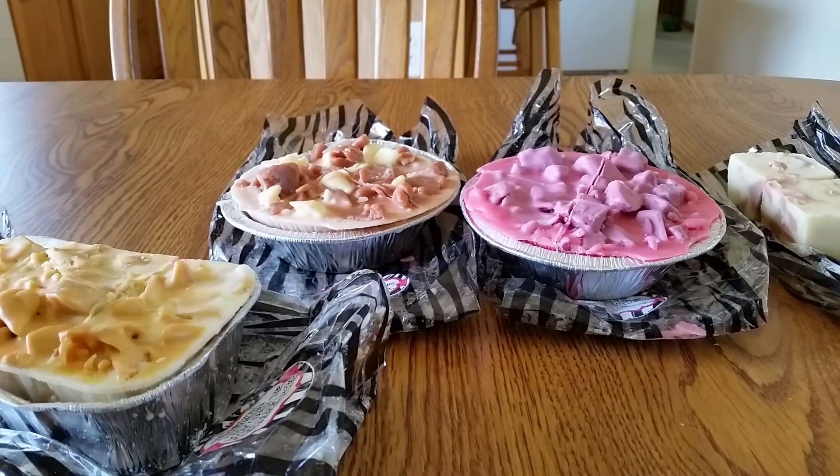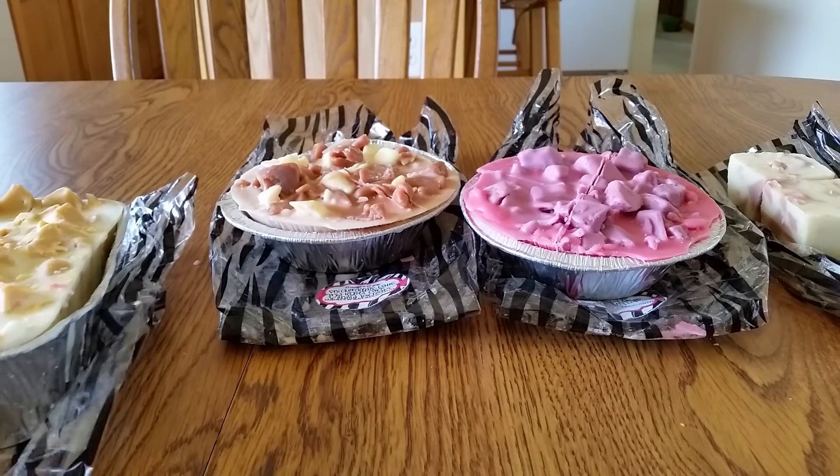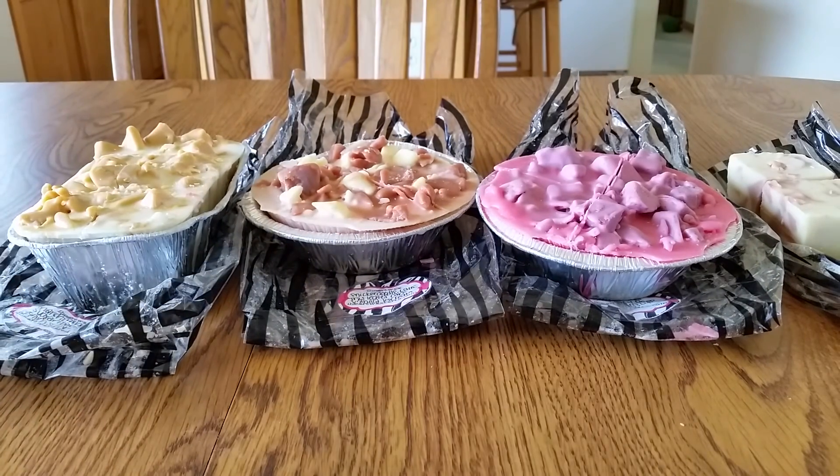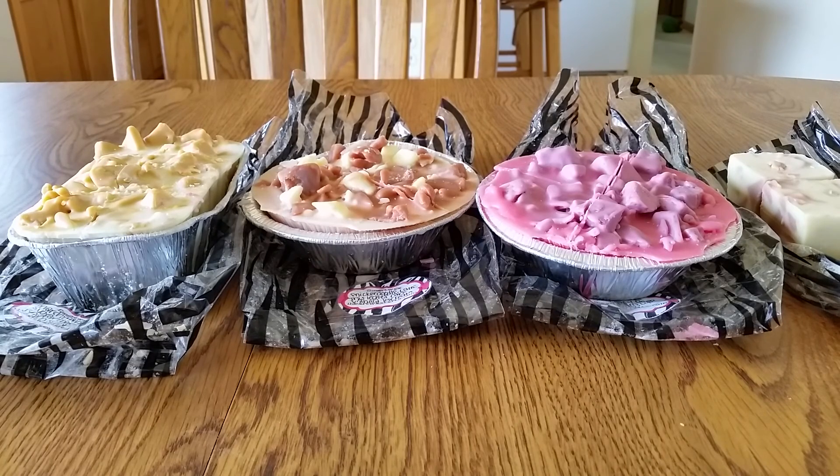So that is my first ever order from iHeart Wax. I will do a review once I melt these and let you know how that goes. I'm really looking forward to trying these out. Anyway, thanks for watching my video and have a great day.